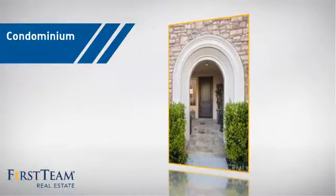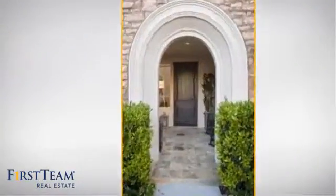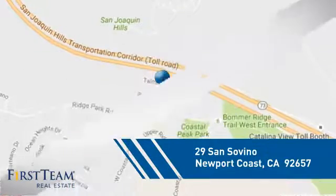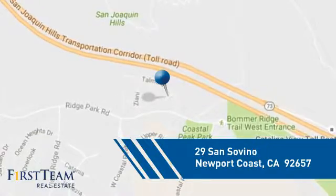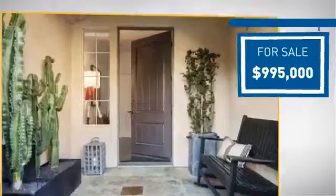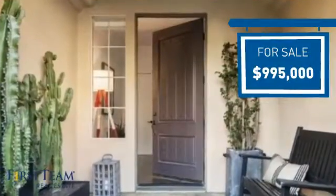This condominium is a great choice for those who want the privacy and easy maintenance of condo living, and it's located in this area. Currently listed at just under $1 million, it offers an excellent value for the area.